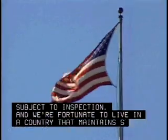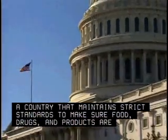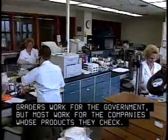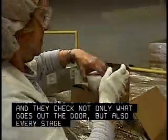We're fortunate to live in a country that maintains strict standards to make sure food, drugs, and products are as safe as possible. Some inspectors, testers, and graders work for the government, but most work for the companies whose products they check. And they check not only what goes out the door, but also every stage of production.